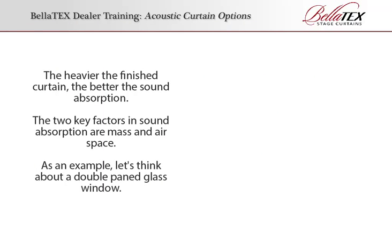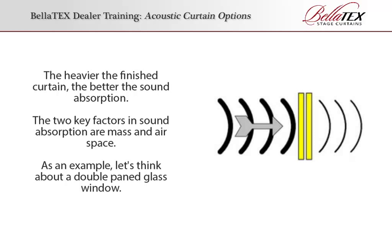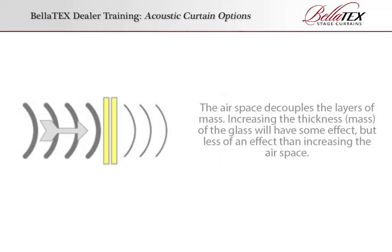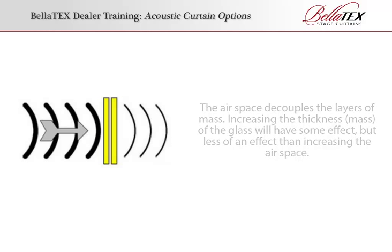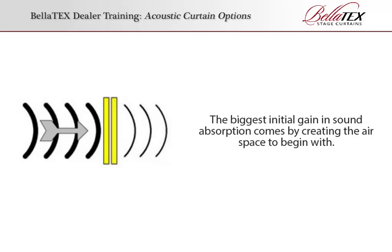The heavier the finished curtain, the better the sound absorption. The two key factors in sound absorption are mass and airspace. As an example, let's think about a double-paned glass window. The airspace decouples the layers of mass. Increasing the thickness or mass of the glass will have some effect, but less of an effect than increasing the airspace. The biggest initial gain in sound absorption comes by creating the airspace to begin with.